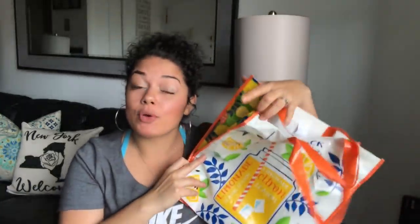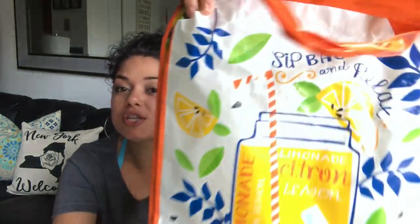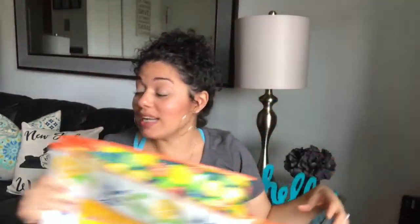Today I have a long overdue Dollar Tree haul. So if you guys want to check out what I picked up over the past month, just keep on watching. The first thing I'm going to share with you guys is this cute bag — it has a lemonade print, super cute. I'm going to try not to talk so much in this video because there's a lot to go through.